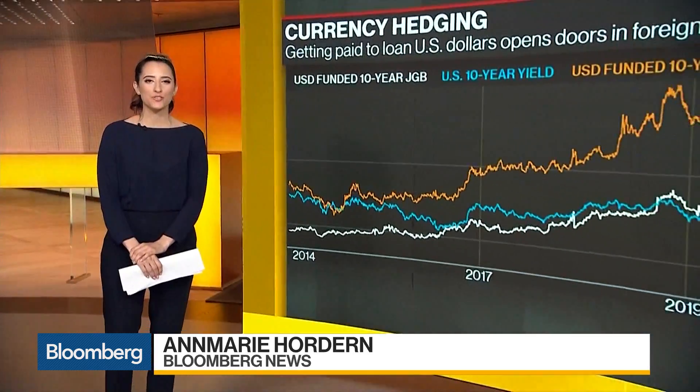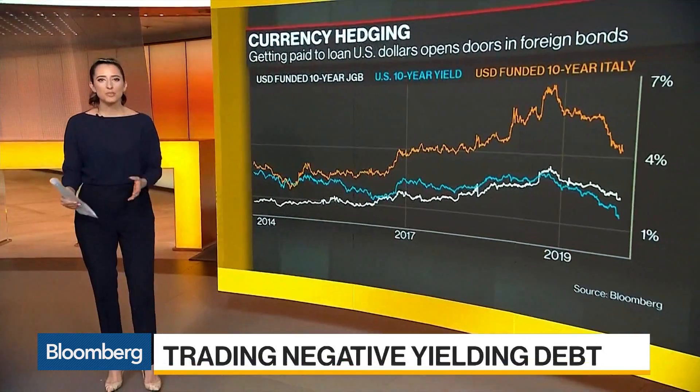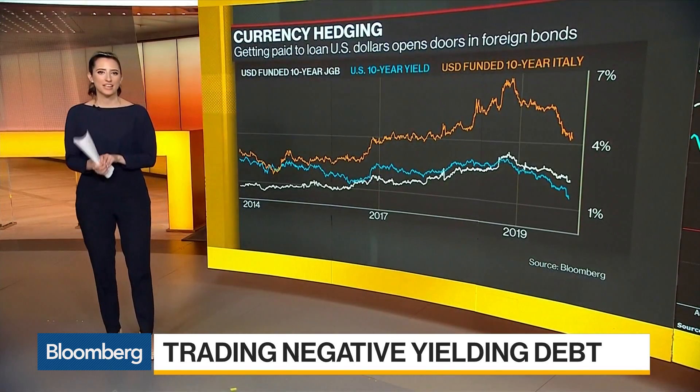We have 17 trillion dollars of negative yielding debt. The question then becomes how do you make money from it? You might have to get a bit creative. The first one we're going to talk about is FX hedging.